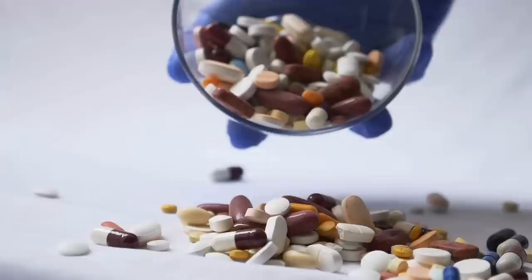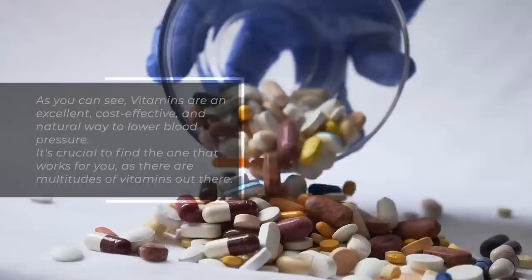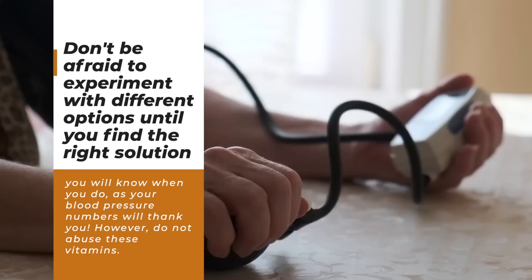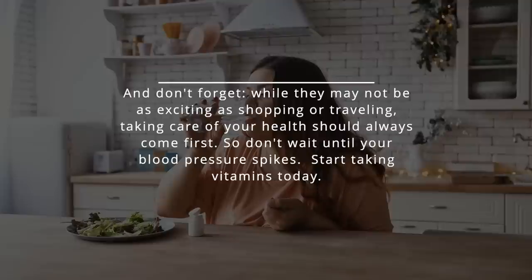As you can see, vitamins are an excellent, cost-effective, and natural way to lower blood pressure. It's crucial to find the one that works for you, as there are multitudes of vitamins out there. Don't be afraid to experiment with different options until you find the right solution — you will know when you do, as your blood pressure numbers will thank you. However, do not abuse these vitamins. While taking care of your health may not be as exciting as shopping or traveling, it should always come first. So don't wait until your blood pressure spikes. Start taking vitamins today.